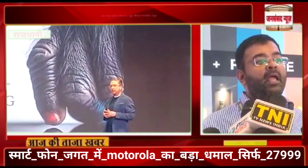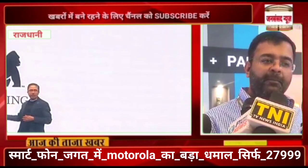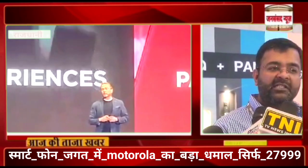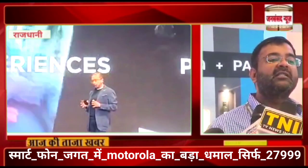The sale goes live on the 9th and it will be available exclusively online on Flipkart. You will also find it at retail stores, Reliance stores, and general trade stores. You can also purchase it at Motorola.in.